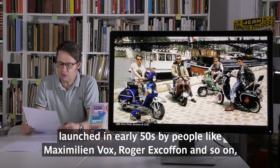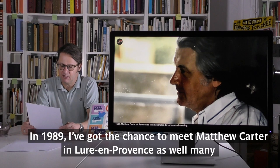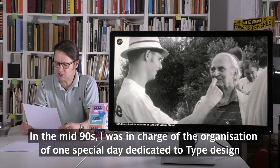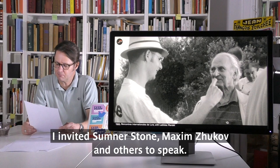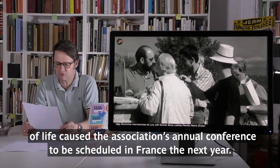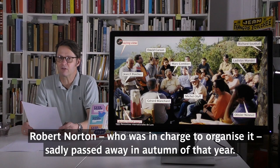It was very natural to join non-profit organizations to see what I could do for the community. In 1989 I discovered the Rencontres Internationales de Lure, launched in the 50s by people like Maximilien Vox and Roger Excoffon. I also joined ATypI soon after. In 1989 I got the chance to meet Matthew Carter in Lurs-en-Provence, as well as many of the French old guard such as Ladislas Mandel. In the 90s I was in charge of organizing a special day dedicated to type design at the Rencontres. I invited Sumner Stone, Maximilien Vox, and others to speak at a type and reading conference in 1997. I was nominated French delegate, and the quirks of life caused the ATypI annual conference to be scheduled in France the next year. Robert Norton, who was in charge of organizing it, sadly passed away that autumn.